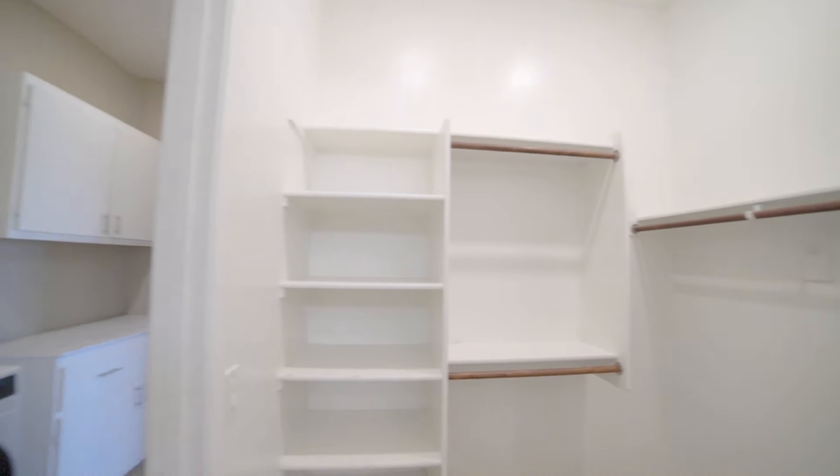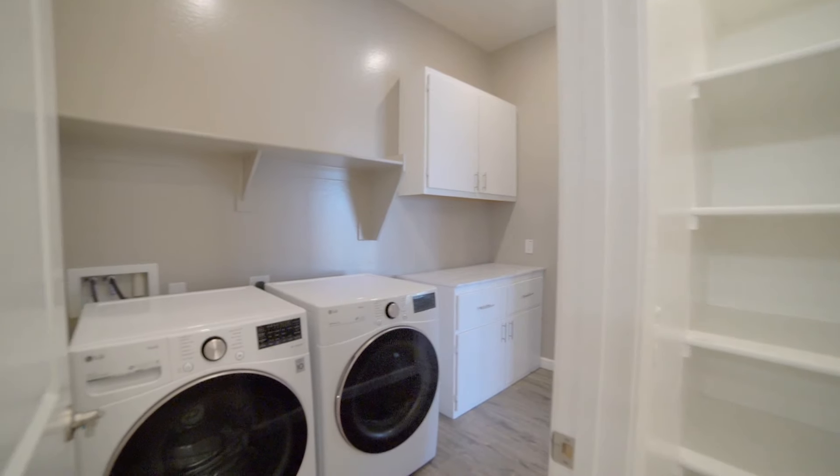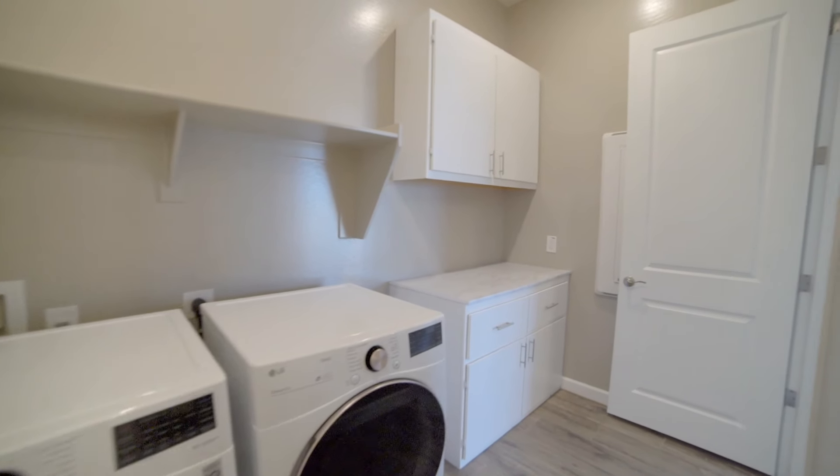And here is the oversized laundry room, with a front-load washer and dryer, plus additional cabinet space and a folding counter.